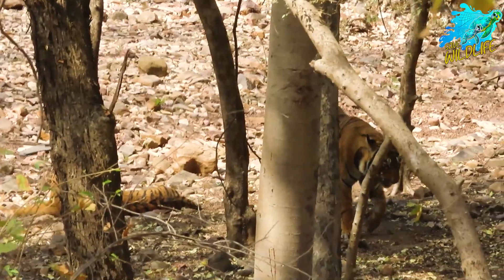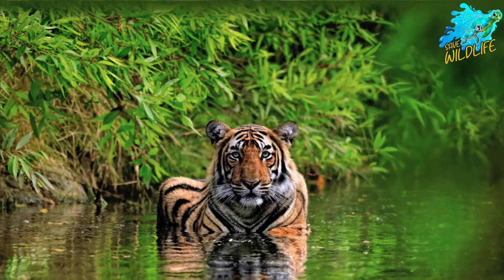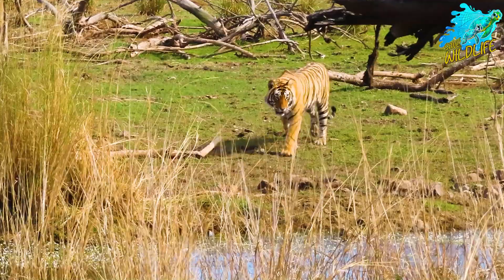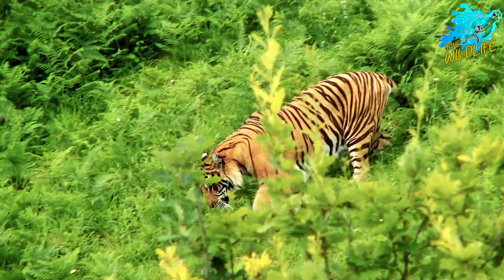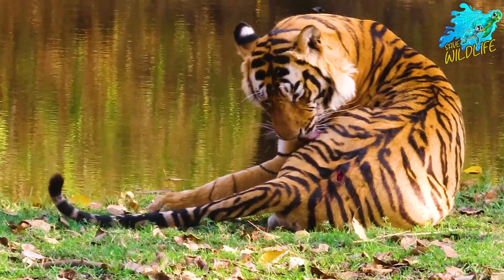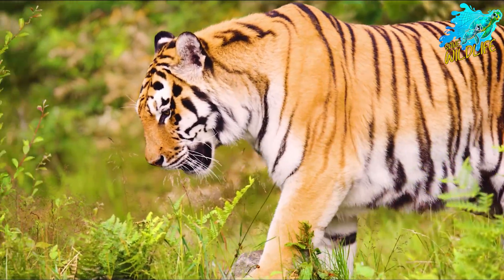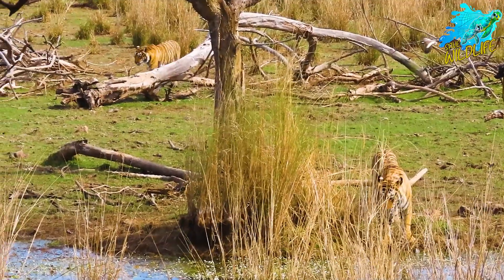Welcome to The Majestic Tigers: Guardians of the Wild. In this documentary, we'll explore the fascinating world of tigers, their diverse species, unique behaviors, and the critical challenges they face in the wild. Tigers are one of the most iconic and powerful animals on our planet.